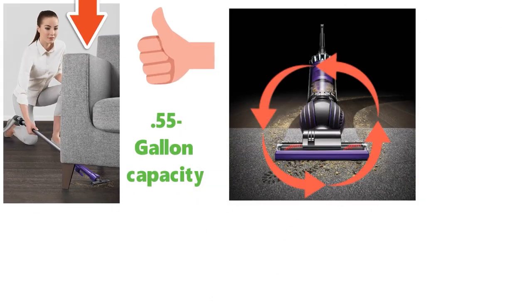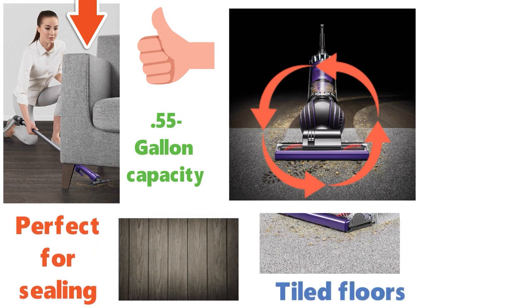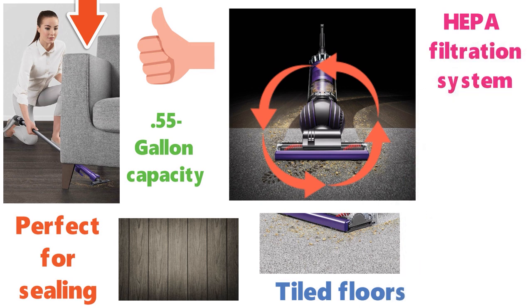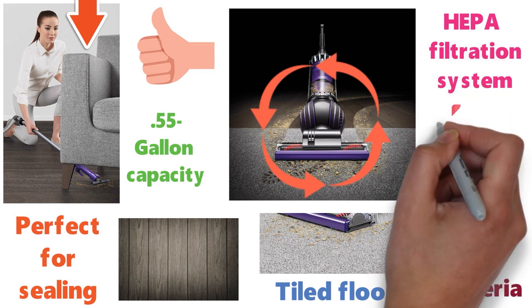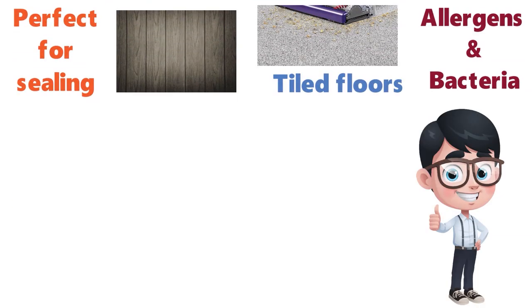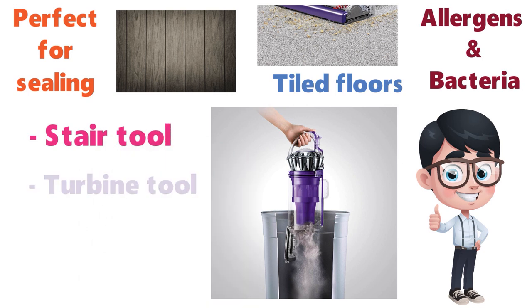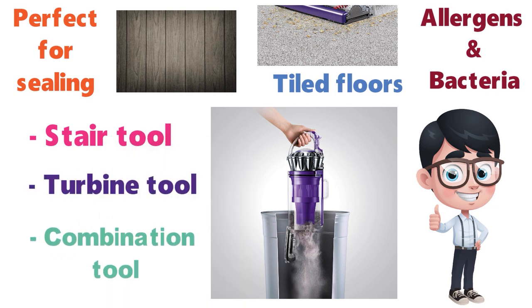The self-adjusting cleaner head is perfect for sealing and suction on surfaces such as wood, carpet, and tiled floors. The machine is sealed with a HEPA filtration system, ensuring that allergens and bacteria are trapped and do not escape. The bin is very easy to empty with just the push of a button, which is very convenient. Alongside the vacuum you get a free stair tool, turbine tool, and combination tool included.